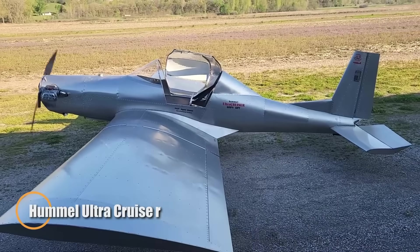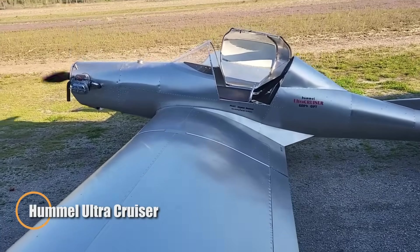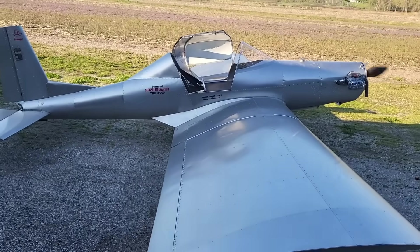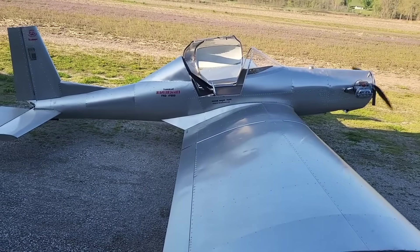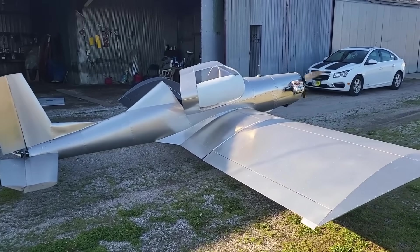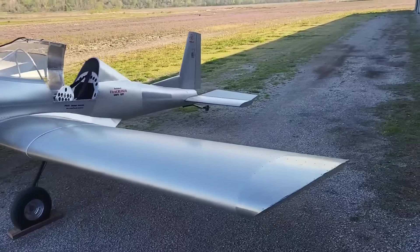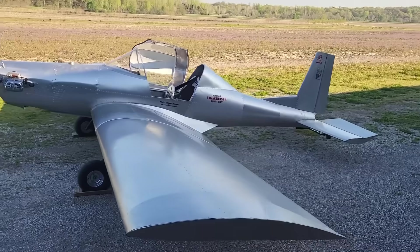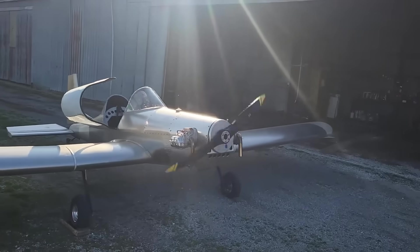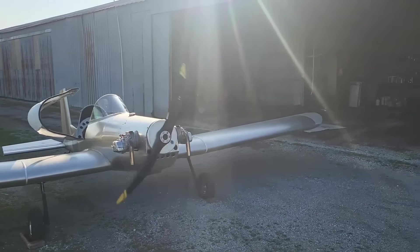The Hummel Ultra Cruiser is proof that pure flying joy can come in the smallest, simplest package. First introduced by Mori Hummel around 2000, this ultralight was crafted to meet FAR 103 standards, weighing in at only 249 pounds. Its design is clean and straightforward — a low-wing, single-seat aircraft built from aluminum, powered by a dependable 37-horsepower half-Volkswagen engine. With folding wings for easy storage, it embodies practicality without losing its charm.